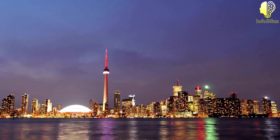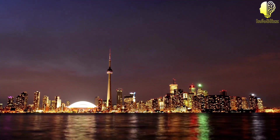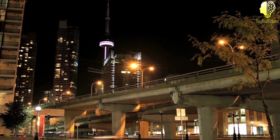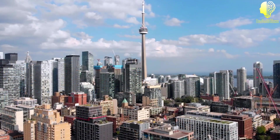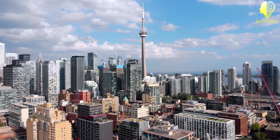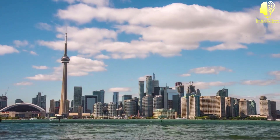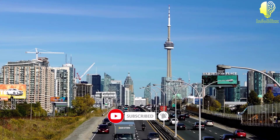And there you have it — the top 5 interesting and amazing facts about the CN Tower. Whether you're looking for a thrilling experience, a romantic dinner with a view, or simply a stunning light show, the CN Tower has something for everyone. We hope you enjoyed learning more about this iconic Canadian landmark, and don't forget to hit that like button and subscribe to our channel for more fascinating facts and information.